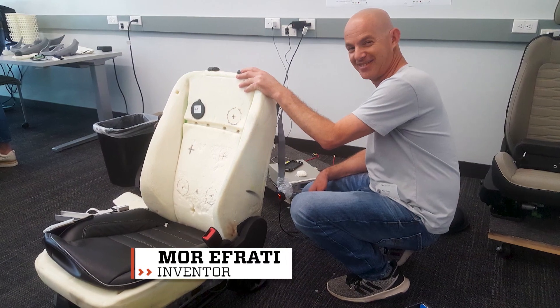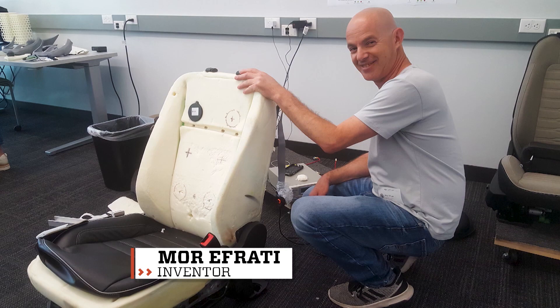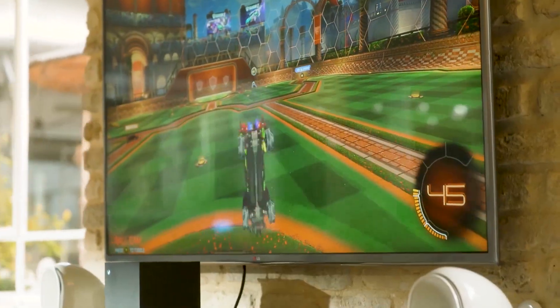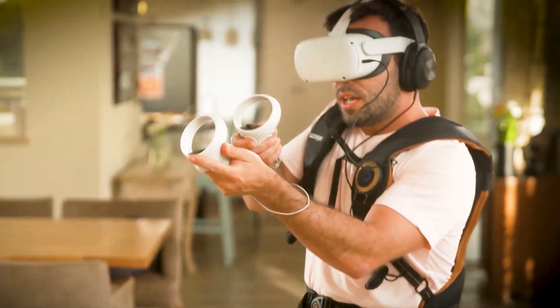Passion for communicating feelings through sound is what inspired another member of the Woojure team, inventor and sound engineer Moore Efrati, to develop this vest in the first place. Though it all started with music, Woojure's haptic tech has evolved into gaming, VR experiences, and even wellness.